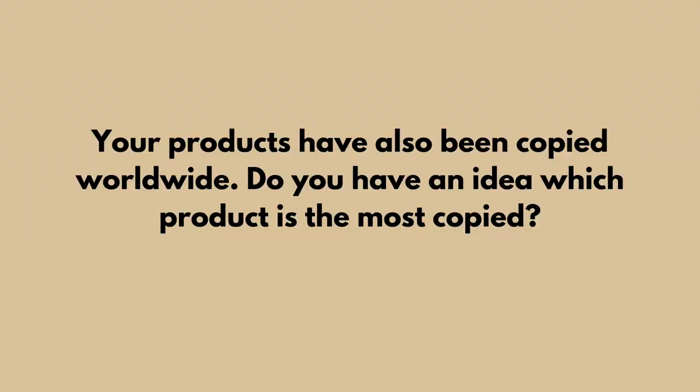Your products have also been copied worldwide. Do you have an idea which product is the most copied? Yes, of course — it must be the Wishbone Chair. It is the best seller we have, and we have produced it since 1950, still producing it, and it's getting more and more popular. But most of what we produce is being copied. The Wishbone is by far the most copied, but everything we make is being copied. It's very frustrating, but it's different people buying it. I haven't got the resources to stop it.